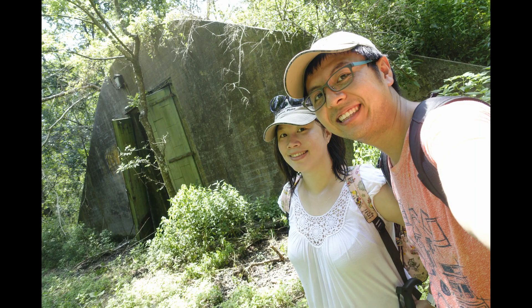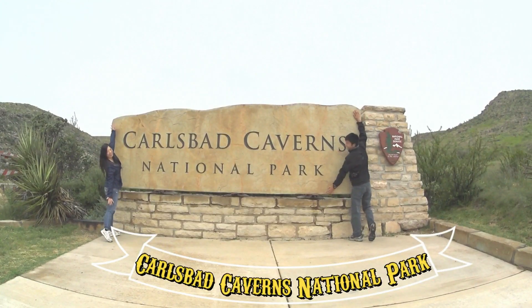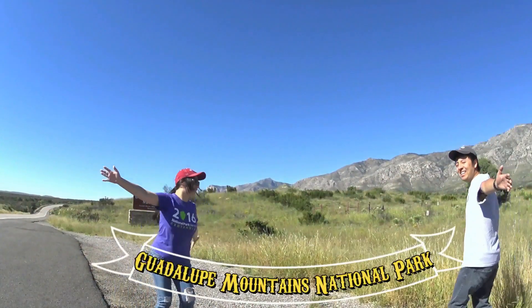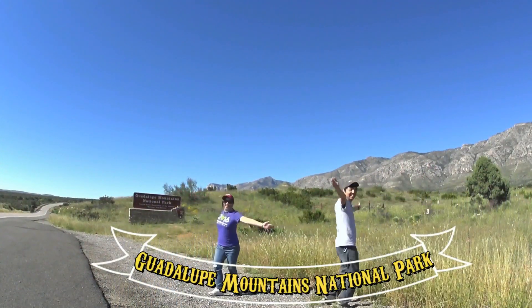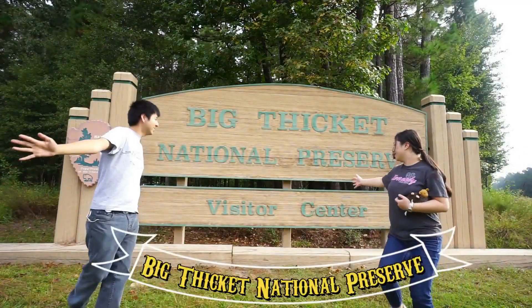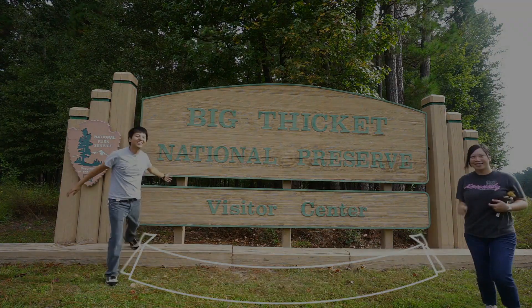All right, thanks for watching, guys. We're going to get something cool to drink — avocado smoothie. Sounds good right now, it's hot. Bye! JS Adventure is a snippet of our daily lives and travel. Thank you for watching our channel. Please subscribe if you haven't. See you guys next time. Bye!